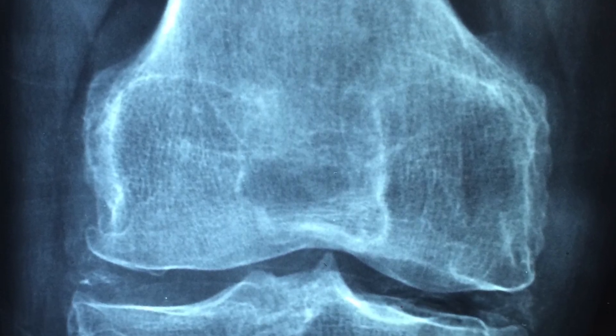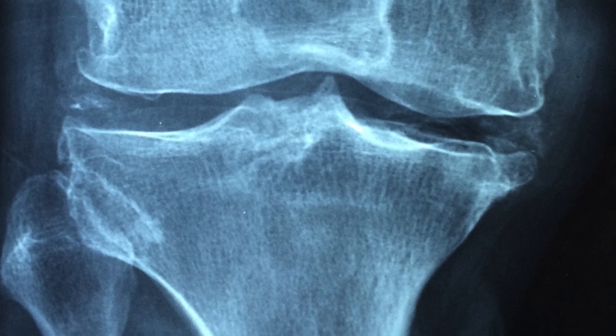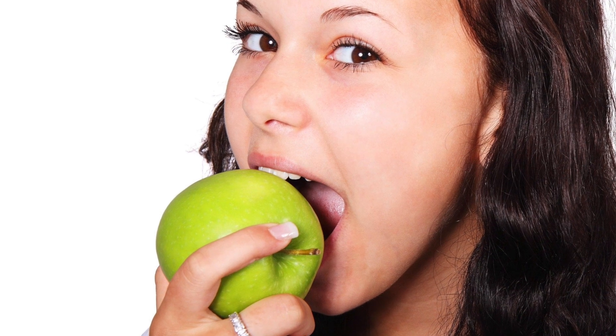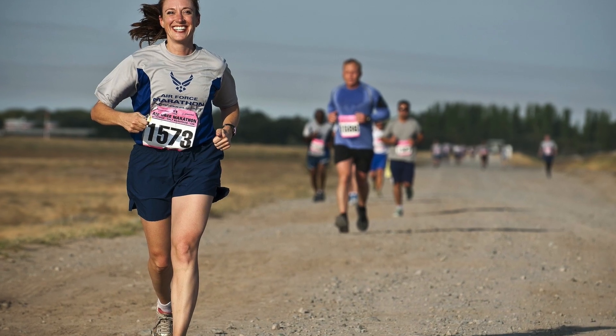Osteoarthritis is when the cartilage in between the joints wears down, and it's one of the most common conditions, affecting millions of people. But eating an anti-inflammatory diet, managing a healthy weight, and staying active can slow the progression.